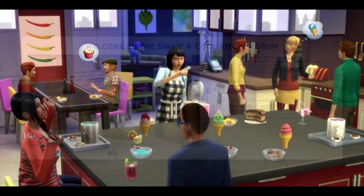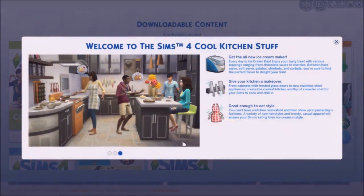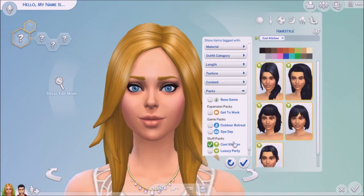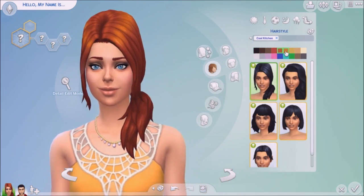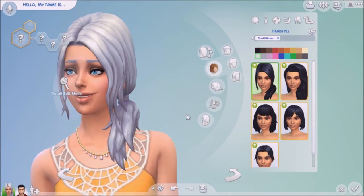It doesn't have that elderly feel — elders dress according to their age, that's a normal thing. If you only download this pack, these items come up, and reading the descriptions makes everything look much cooler than it actually is.